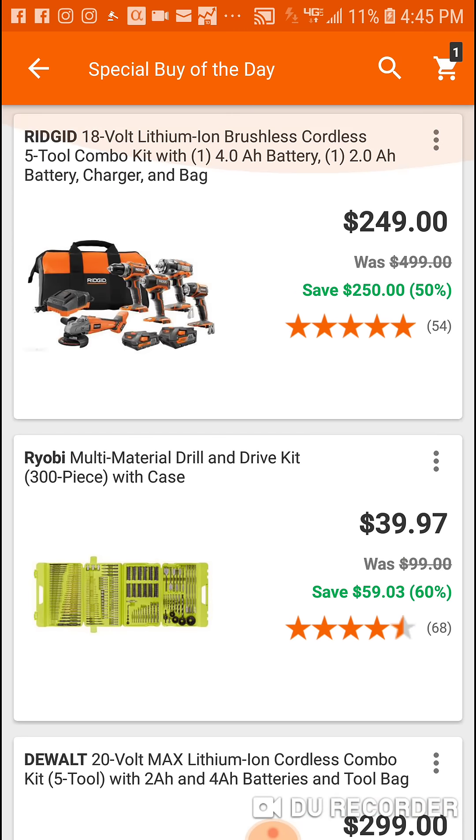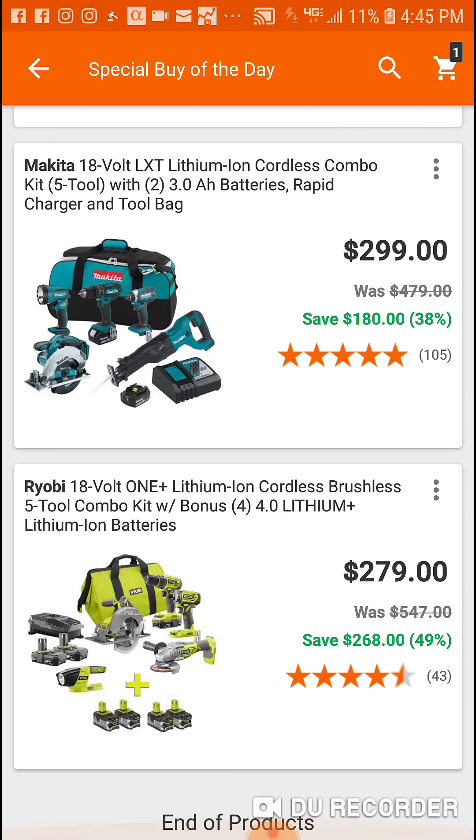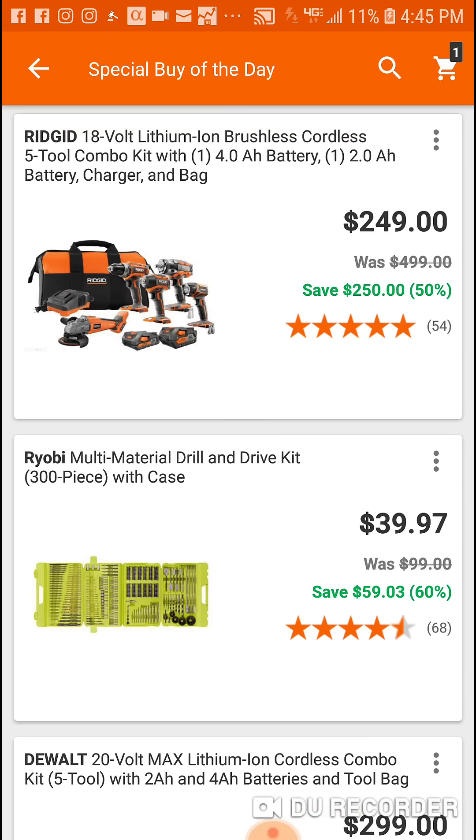But yeah, special buy today — all right people, peace!